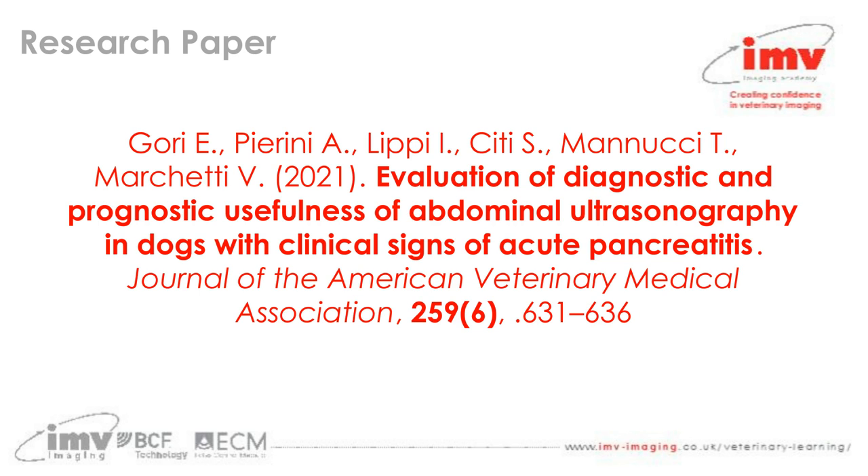This month's research paper was one I chose. It was from this year, looking at the evaluation of diagnostic and prognostic usefulness of abdominal ultrasonography in dogs with clinical signs of acute pancreatitis. It was published in the Journal of the American Veterinary Medical Association.